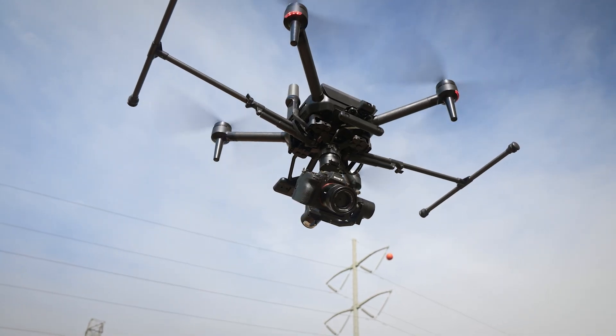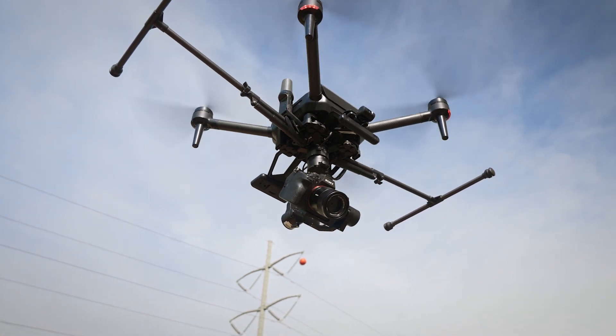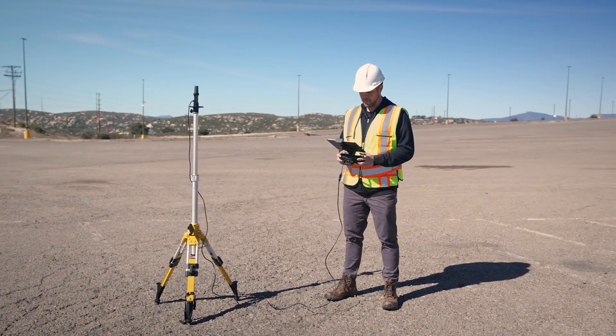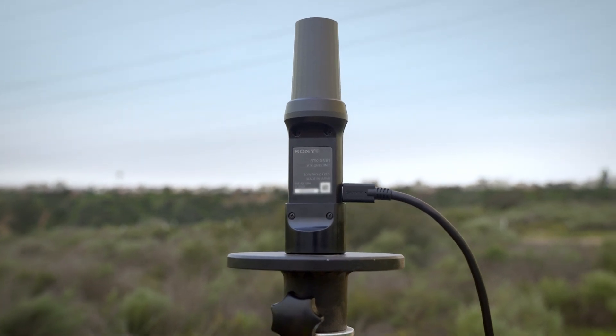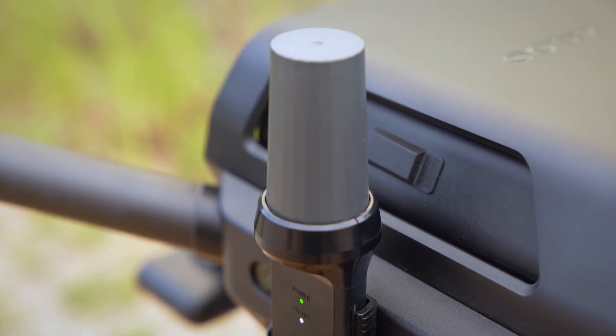A real-time kinematic RTK kit for Sony's AirPeak S1 enables highly precise positioning and navigation without lag. The RTK system uses a base station which receives satellite signals from the Global Navigation Satellite System and an AirPeak-mounted receiver that uses these signals to determine its position.